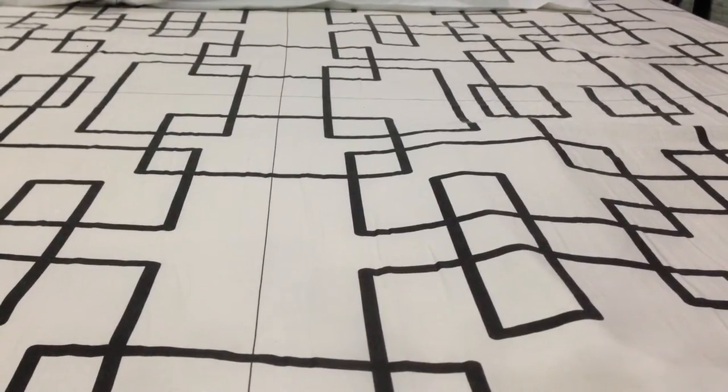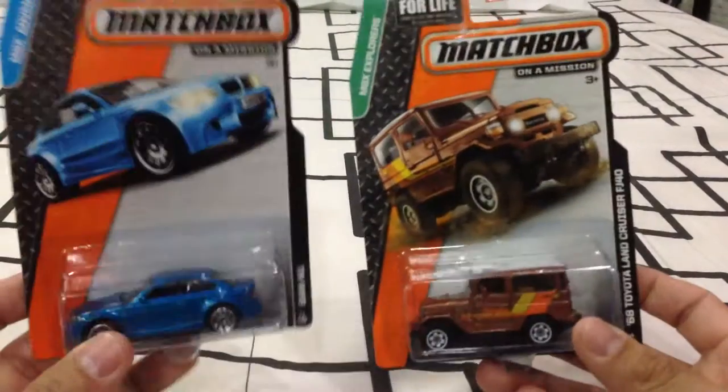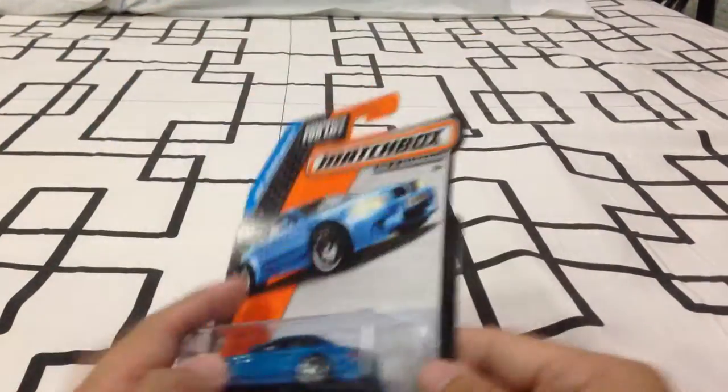Let's start with Matchbox. We don't get a lot of Matchbox now. It's been a little over a year since the retailer has imported any new Matchbox, and the only way to get new Matchbox cars is through the hobby shops. I'm very picky with these because a lot of them are just repaints. I don't know which wave these are from, but I love these molds — the FJ Cruiser, 68FJ, and the M1 BMW. I thought their colors were great, so I decided to pick them up. That's it for Matchbox.